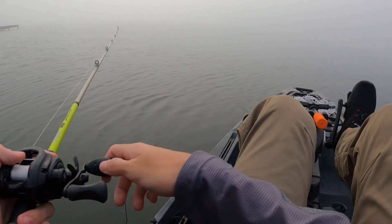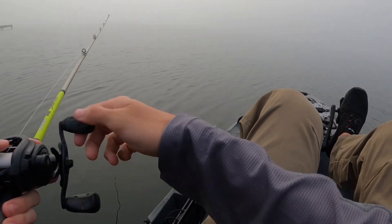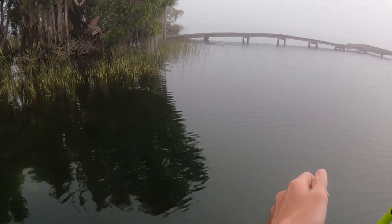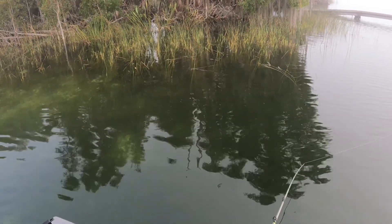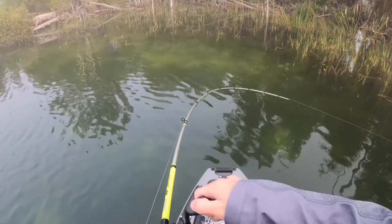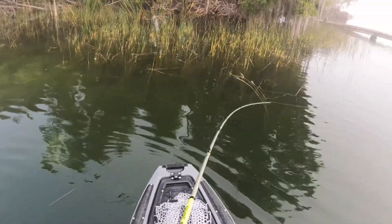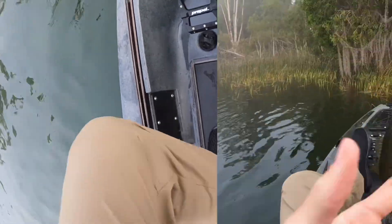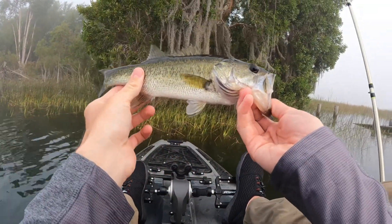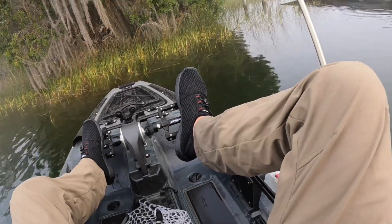I switched back to this crankbait to see if it'll get me any bites. There's one — there we go! He's barely hooked, but it's okay, we're getting on them. Thank you, buddy.